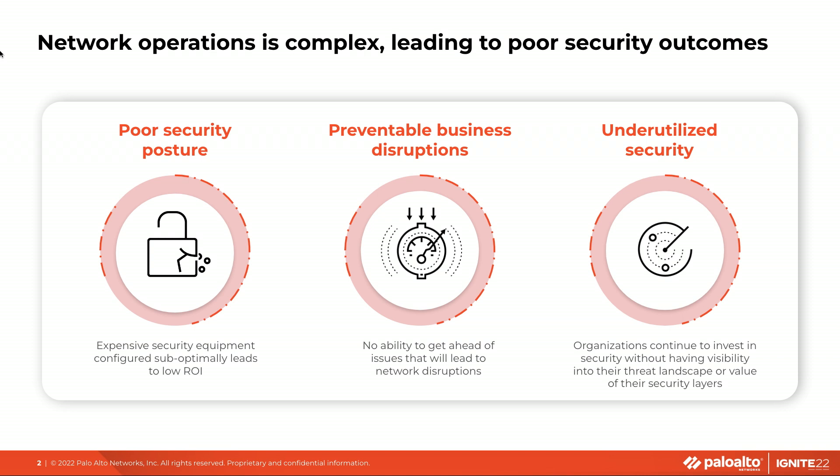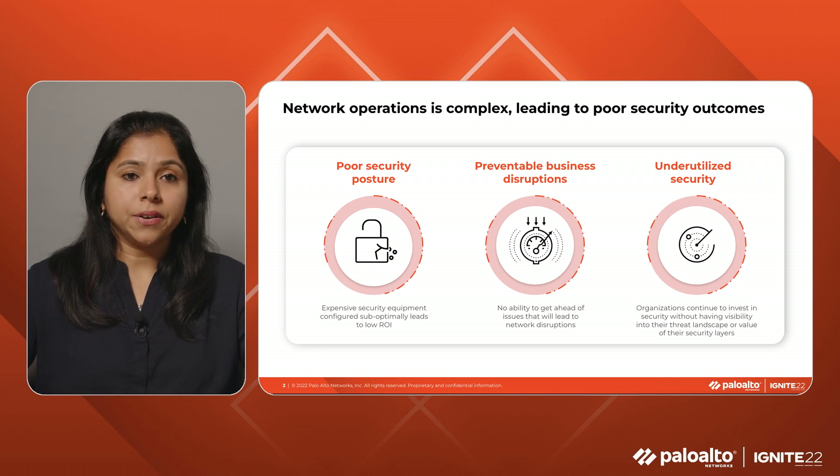Customers lack the visibility and product knowledge to prevent business-disrupting incidents due to firewall-related errors. Once impacted, they spend immense time and resources reacting to the situation, trying to determine the root cause while under tremendous pressure to bring the business back online. Organizations want to get more out of their existing security investments, but are challenged because they don't have visibility into their threat landscape or the value of their security layers.